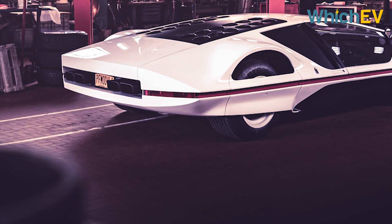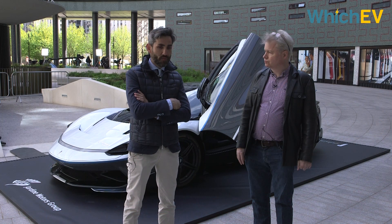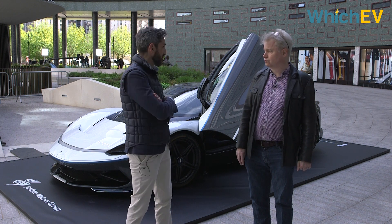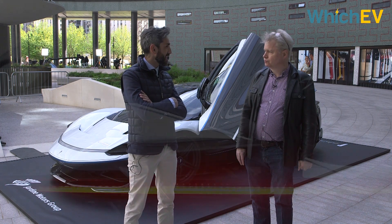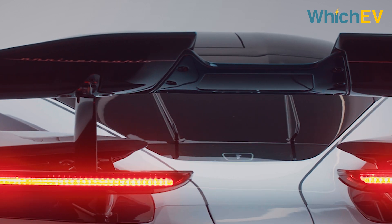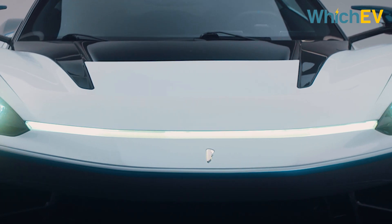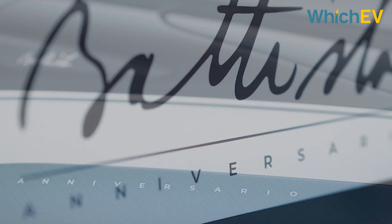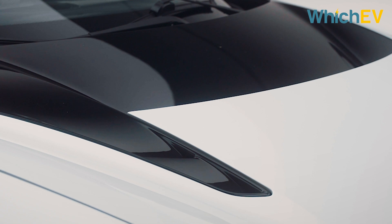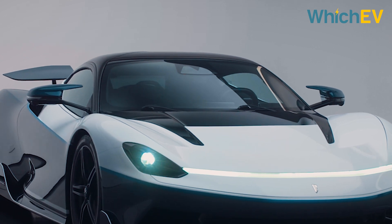As Automobili Pininfarina, our aim is to bring to the road and develop and produce the first car that actually has the Pininfarina logo on the centre of the vehicle, not only at the side as it has been for many years. Basically, we are bringing this heritage in a fully Pininfarina vision, coupling it with e-mobility and sustainability — the vision of sustainable luxury that we strongly believe can be coupled together.